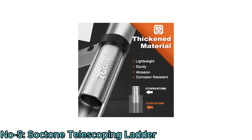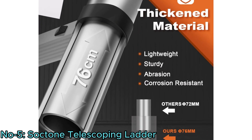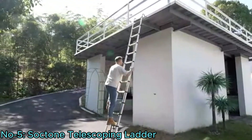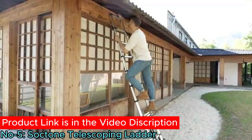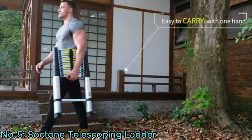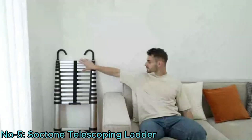Crafted from high-quality aluminum alloy, it withstands wear, corrosion, and extreme temperatures, supporting up to 330 pounds. From indoor tasks like bulb changes to outdoor repairs and RV access, it suits diverse needs. With its retractable design and fixed belt, it's easily portable and storable. When folded, it fits conveniently in the trunk or any corner of the house.